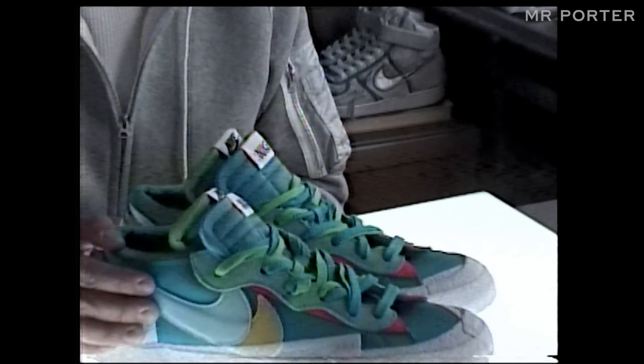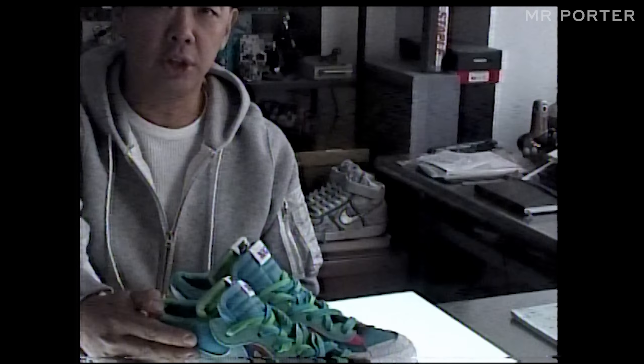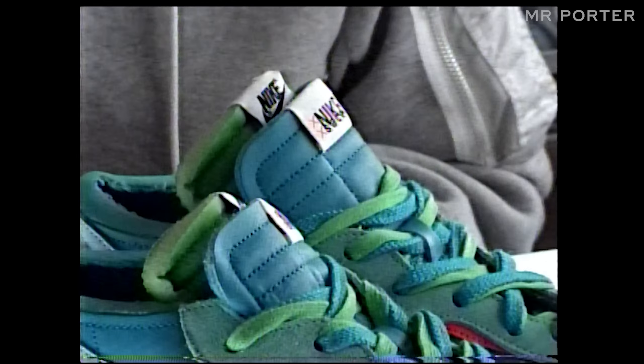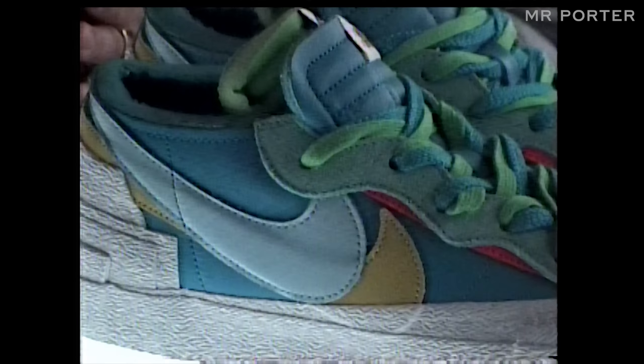Very rarely will you see a double-check swoosh on the side of a shoe. Very rarely will you see this double-tongue design. What you're seeing here are many design nuances and ideas that really only someone like Chitose Abe could come up with.